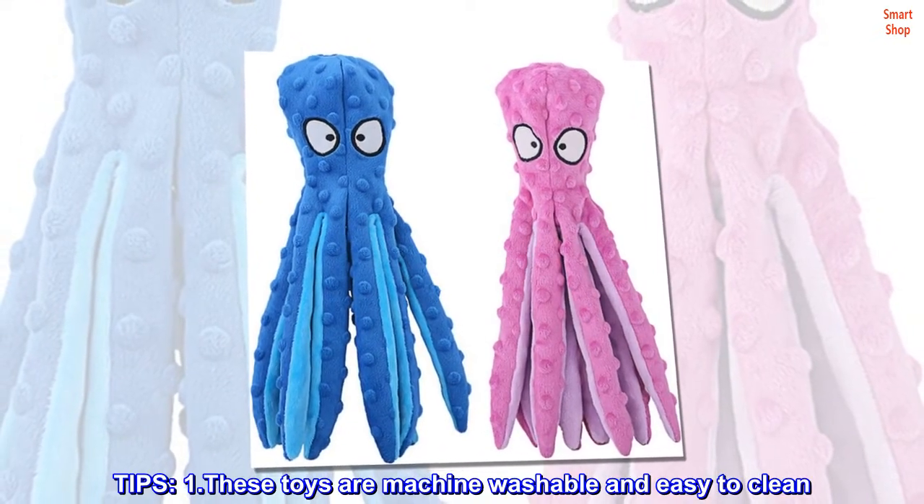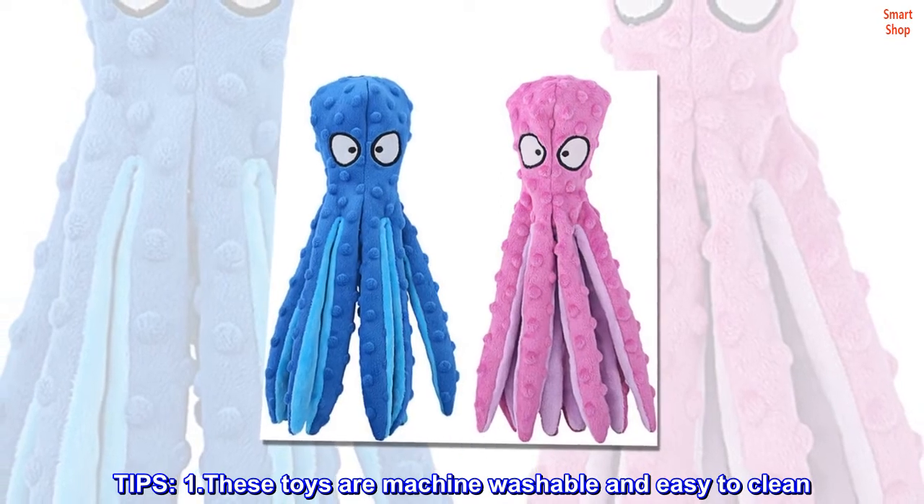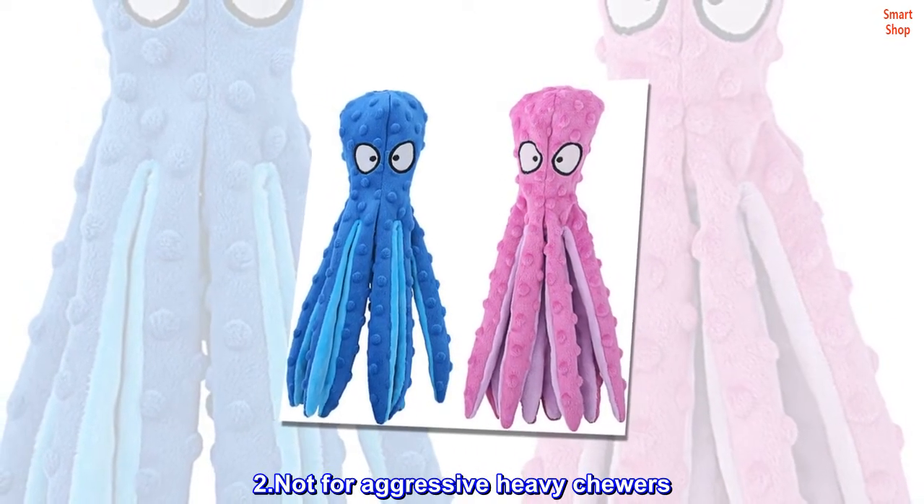Tips: 1. These toys are machine washable and easy to clean. 2. Not for aggressive heavy chewers.